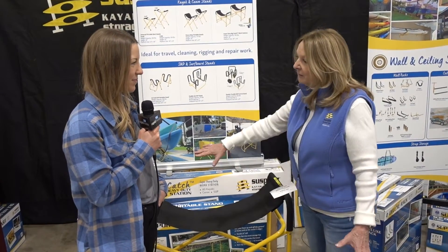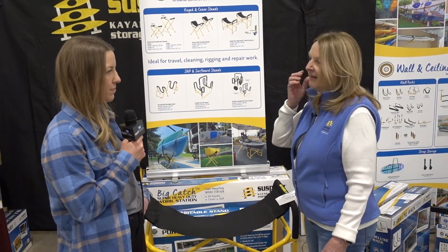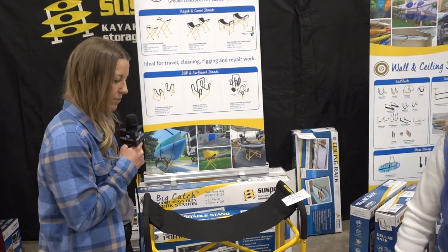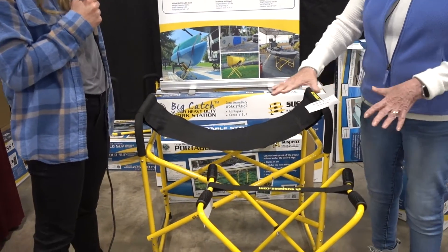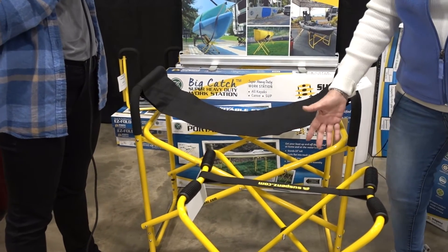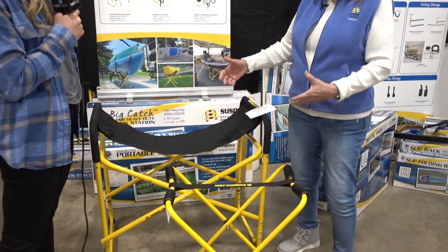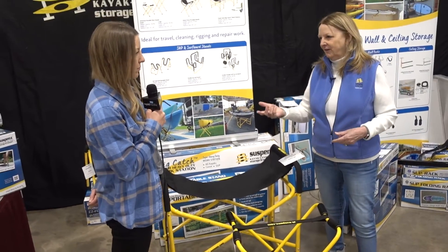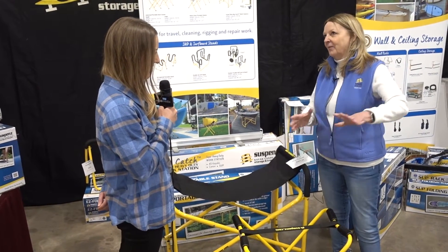We do have portable stands. This one happens to be our Big Catch, which I'm pretty excited about. It's really lightweight but it gets your boat off the ground at working height. They come in a pair — there's just one here for the show. It's really easy to put them away in the garage and get them off the floor so you're not tripping over it, which is another hazard.